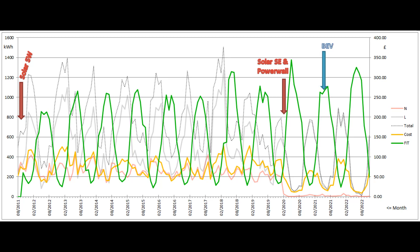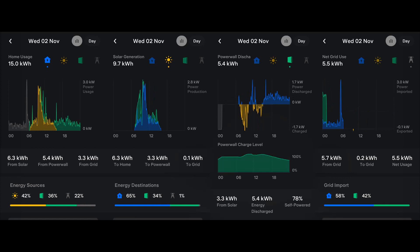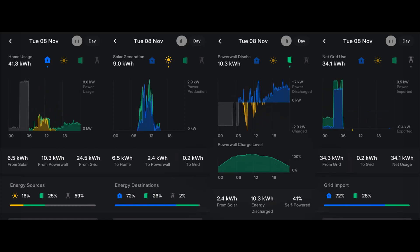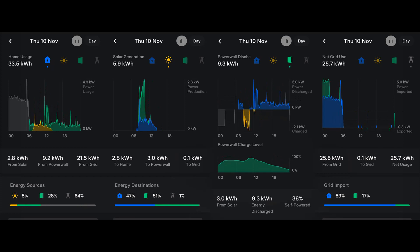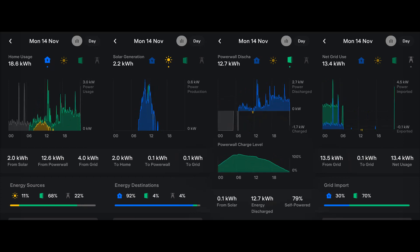That's all for this month. I'll leave you with the Tesla app's energy graphs for each day of November, and hope you'll pop back early in the new year to look at December's figures. And perhaps, if I get round to it, an annual summary for 2022.